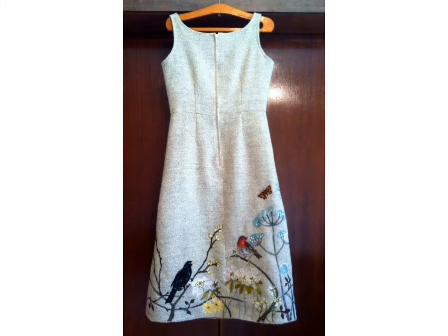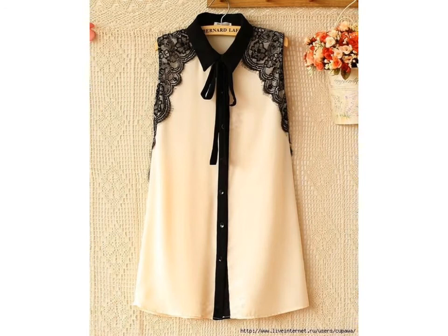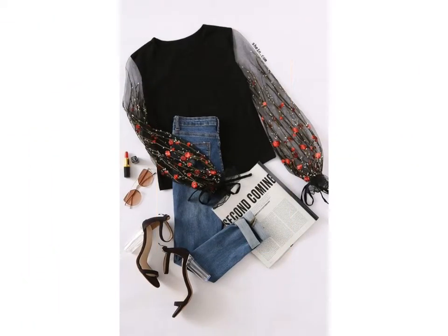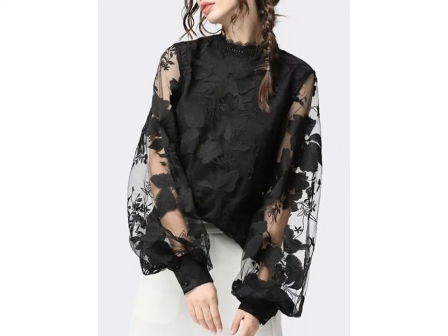These are embroidered blouse designs, very stylish and beautiful. I hope friends you like these ideas. If you like these ideas, then encourage me by subscribing to my channel, liking my video, and sharing my video with friends. Don't forget to press the bell icon — by pressing it you can easily get notifications of my new videos and watch them.